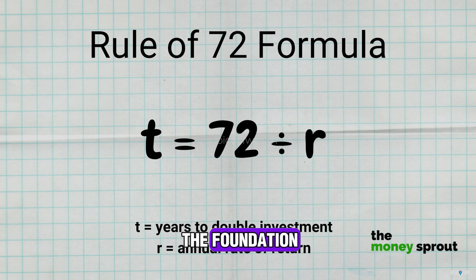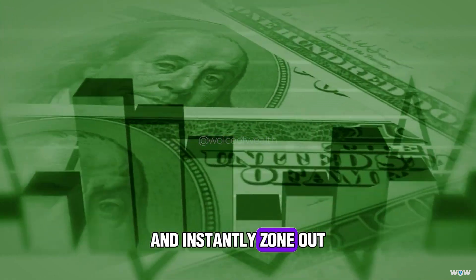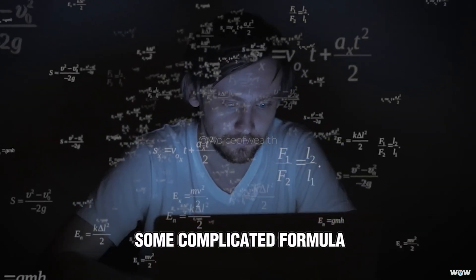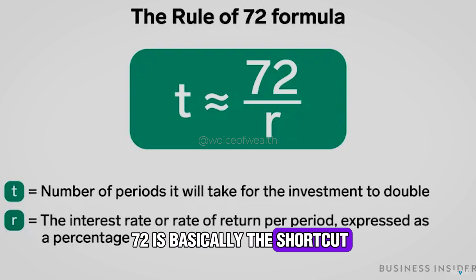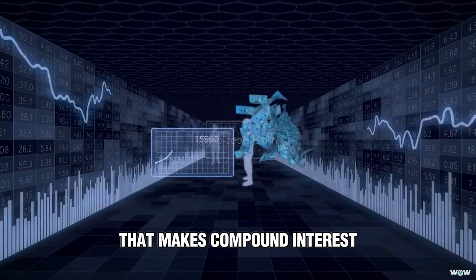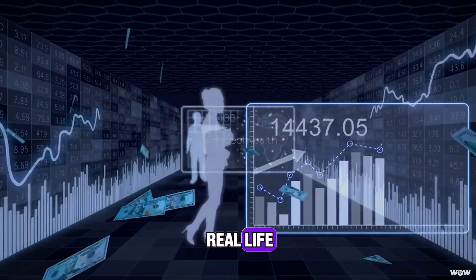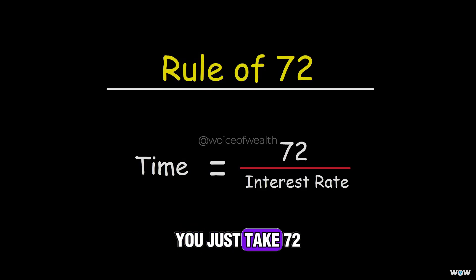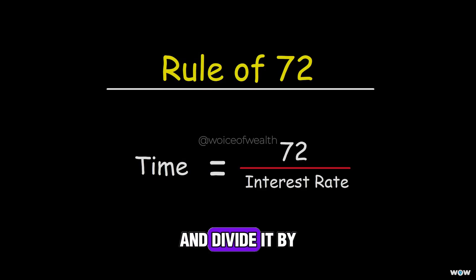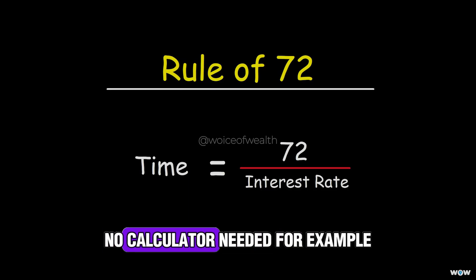Let's start with the foundation — what the Rule of 72 actually is. Most people hear compound interest and instantly zone out because it sounds like some complicated formula buried in a dusty textbook. But the Rule of 72 is basically the shortcut that makes compound interest feel simple, like mental math you can actually use in real life. Here's how it works: if you want to know how long it'll take for your money to double, you just take 72 and divide it by the annual rate of return. That's it — nothing fancy, no calculator needed.